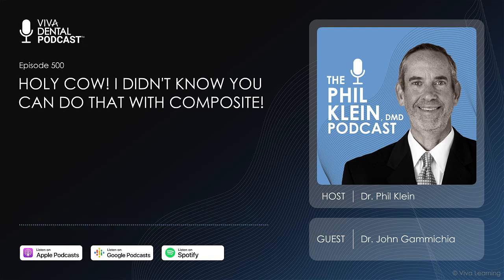In the seminar, I show photos of great matrix bands — not just regular Tofflemires, but V-rings. The biggest deal is the curing light. I use a Valo Grand and now a Valo X, and these lights will cure in three seconds. There's also a Monet light that cures two millimeters of resin in one second. It's about time and efficiency, and at my office we get pretty efficient.